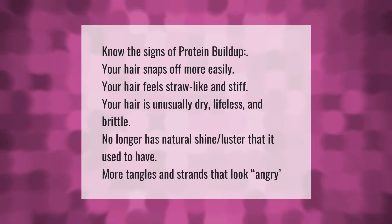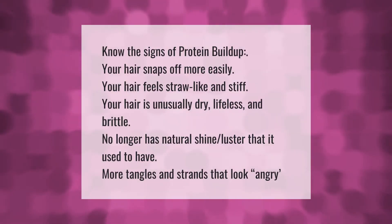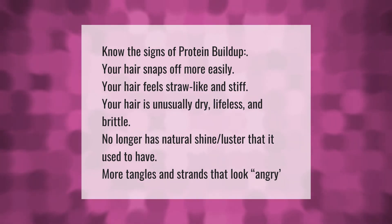Know the signs of protein buildup: your hair snaps off more easily, your hair feels straw-like and stiff, your hair is unusually dry, lifeless, and brittle, no longer has the natural shine and luster it used to have, more tangles, and strands that look angry.